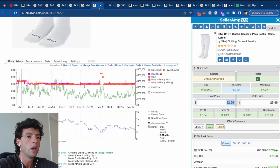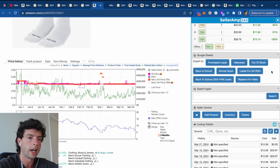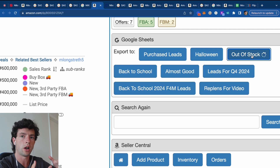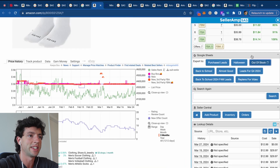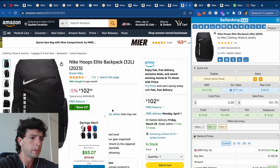When something is out of stock, I'll scroll down in Seller Amp and one-click export it to an 'almost' or 'out of stock' spreadsheet, then put a link to track this product over time in case it restocks so I can take advantage of that.